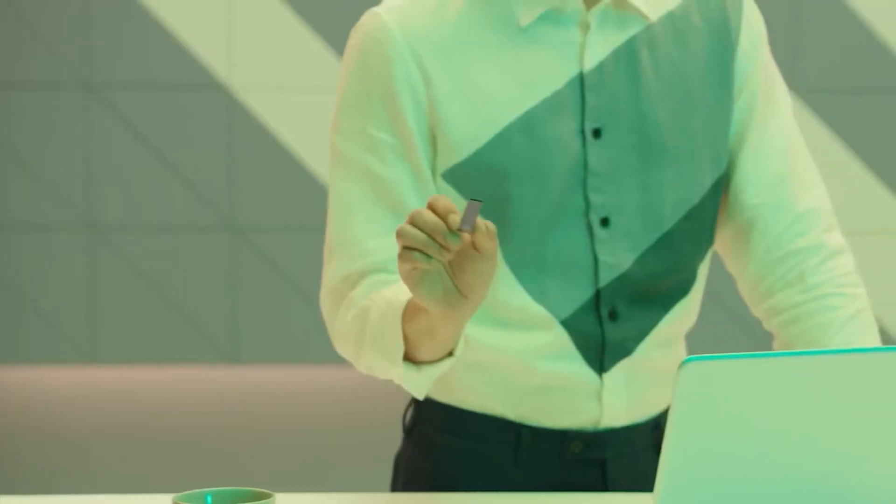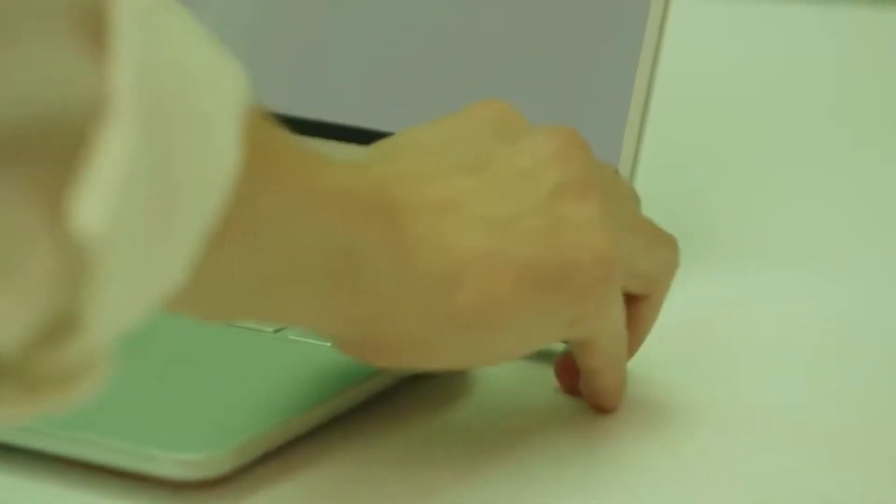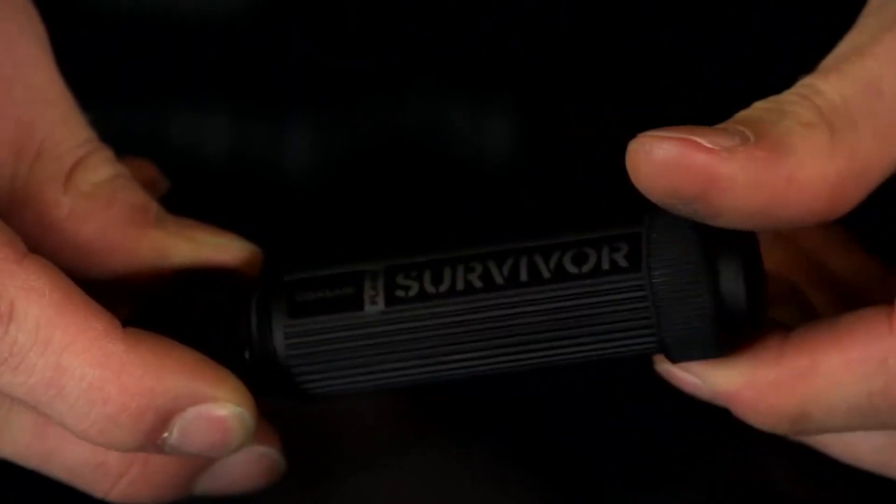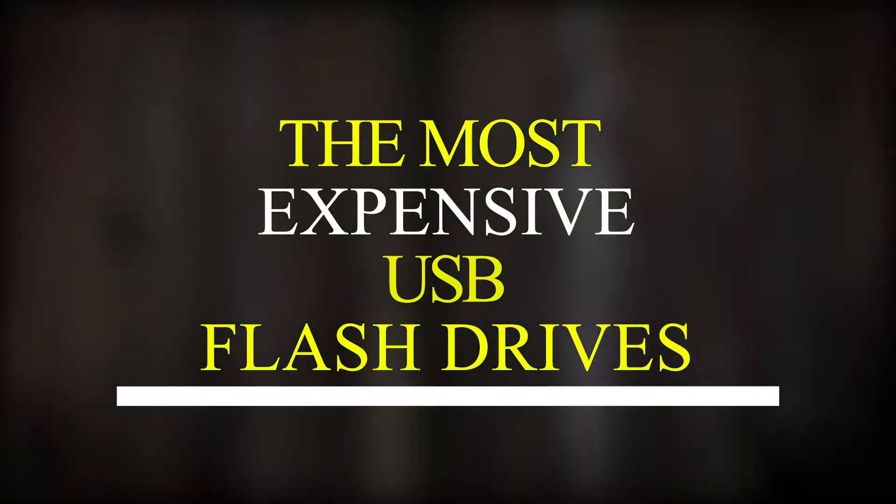Hello everyone, welcome back to our channel. Today we are going to talk about the most expensive USBs and you'll understand why they are worth it. Watch the complete video to get the required information regarding USB flash drives. Let's talk about the most expensive USB flash drives.